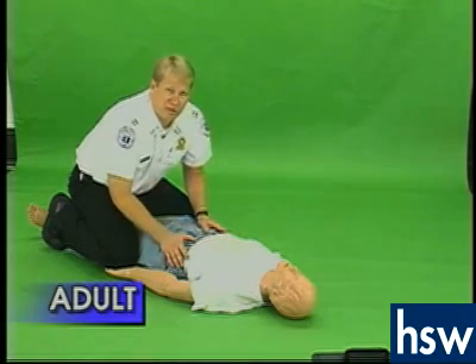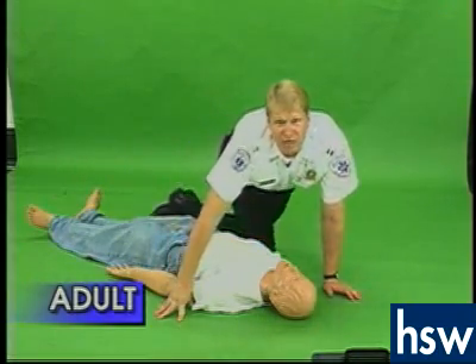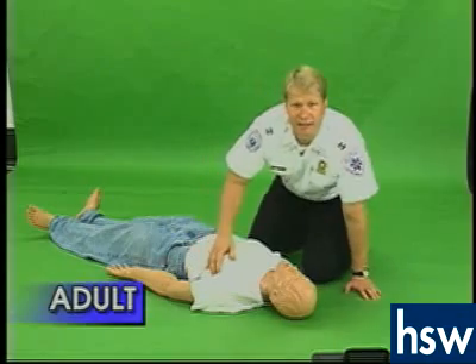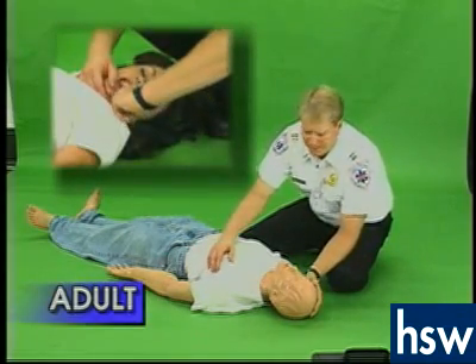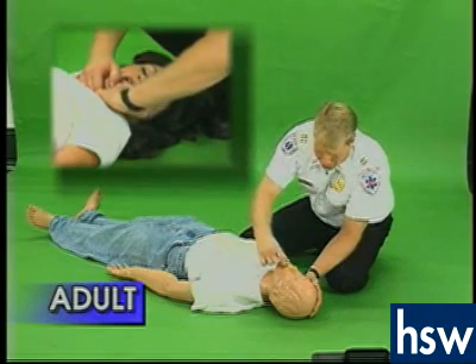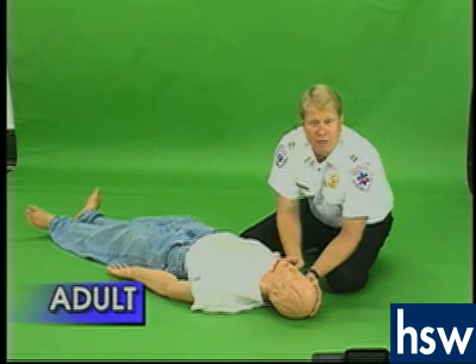If the object is going to come out, this is when that would happen. Look in their mouth and see if you see anything. If you do not, in the adult only, you may do what is called a blind finger sweep by inserting your finger down one side of their mouth and out the other side. If this does not produce any foreign objects,